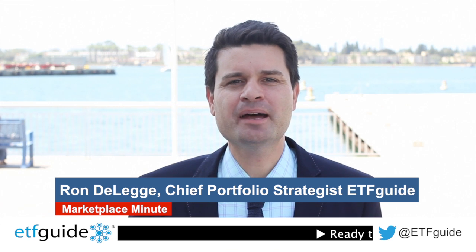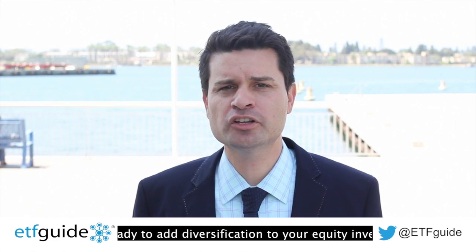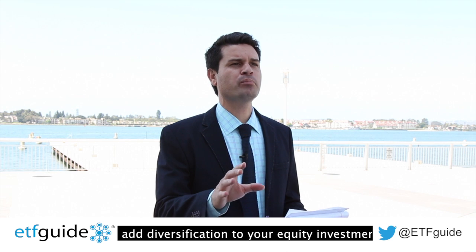I'm Ron DeLegge. Welcome to another episode of Marketplace Minute. On today's episode, I'm going to do a portfolio report card for Chris. He's a 47-year-old successful entrepreneur with a $512,000 investment portfolio. I'm going to give him a report card grade of A, B, C, D, or F.